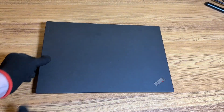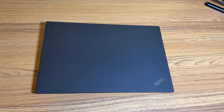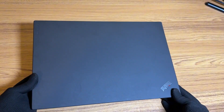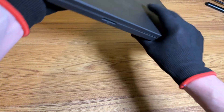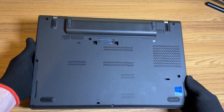I just picked up this Lenovo ThinkPad T470P from Facebook Marketplace for only $90, and honestly it looks like it's in really good condition. In today's video, I'm going to be taking a closer look at the T470P and see if it was worth the $90 I spent on it.